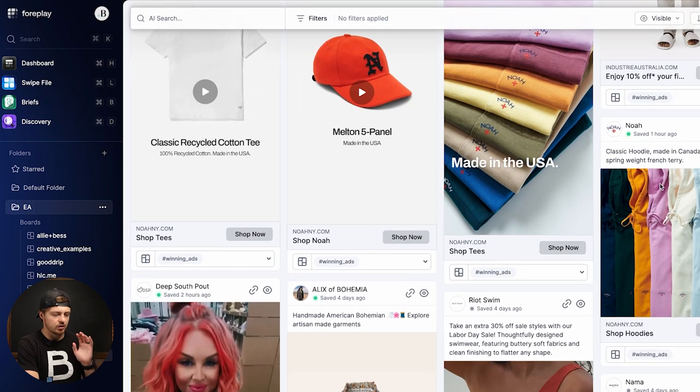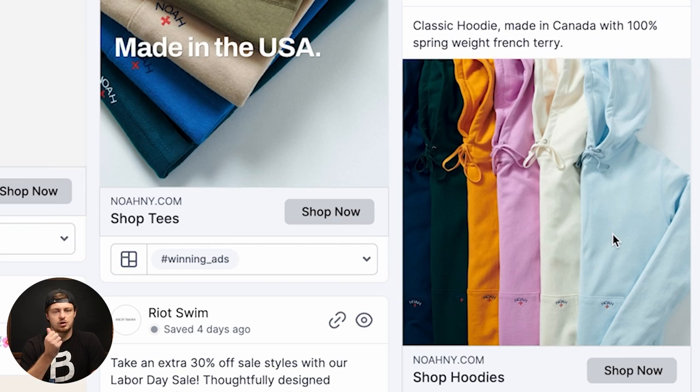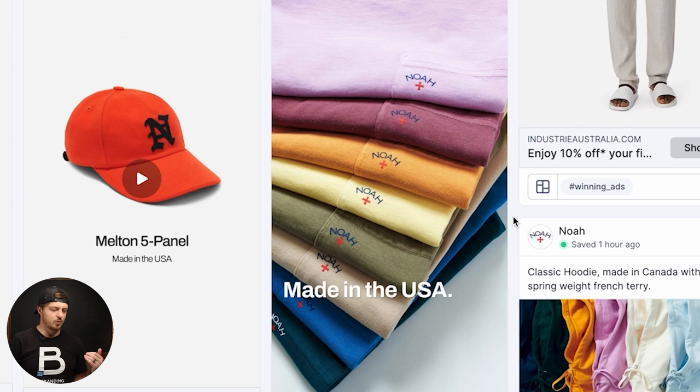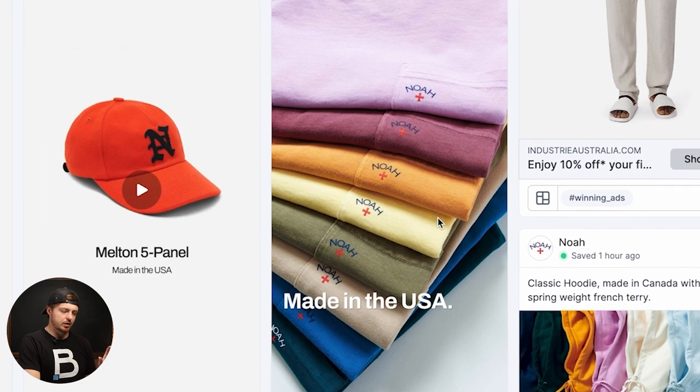Number four is Noah — a really cool streetwear-type brand. What they're doing is so simple. If you think you need an amazing video editor or creative design skills to get started, you really do not. This brand does millions of dollars per year and simple sells. This is literally just a high-quality photo of all their hoodies — classic hoodie, made in Canada, 100% spring weight French terry. It's been running for quite some time. Same thing for their shirts — simple, classic, made in the USA. These have been working and running for a long period of time.